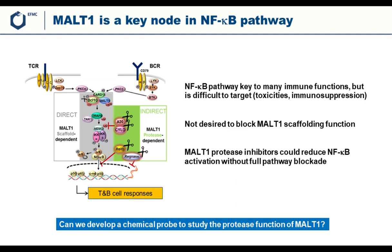It's not desired to block MALT1's scaffolding function, as this would completely block NFκB and lead to toxicities. However, MALT1 has a second function, which is that of a protease, which cleaves several negative regulators of NFκB.